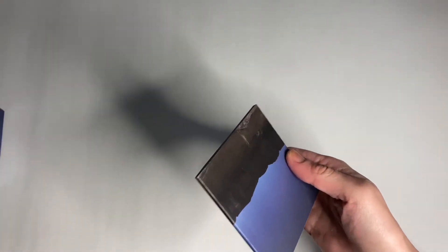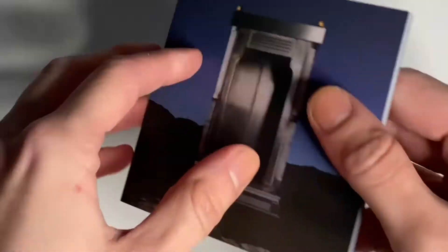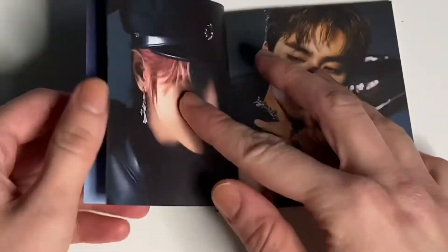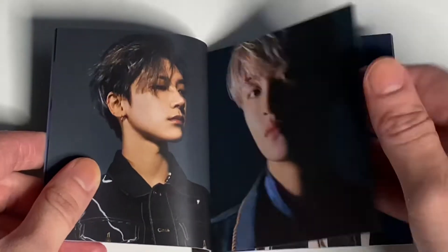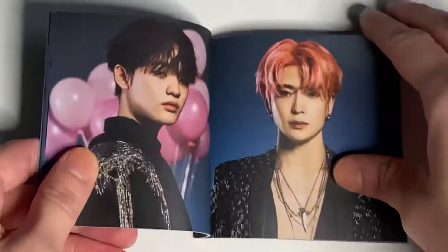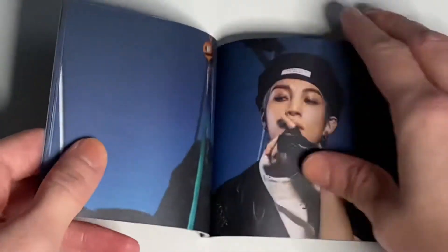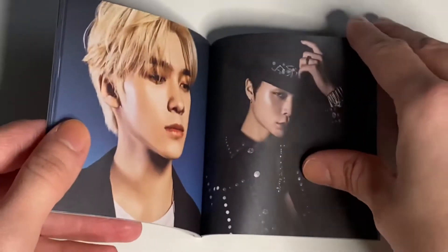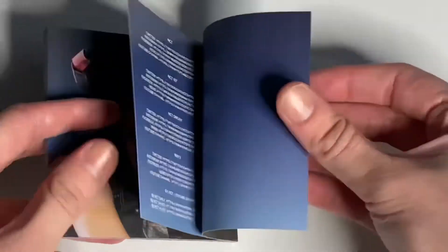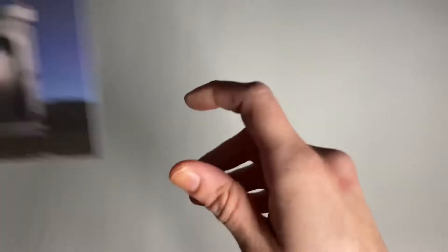I'm not sure of the signature, so we'll see. Let's go through this little book. They did a book this time — it's kind of cool. They usually do the little cut-out things. So I guess there's one picture of every member. That's cute. And that's the end of that small photobook.